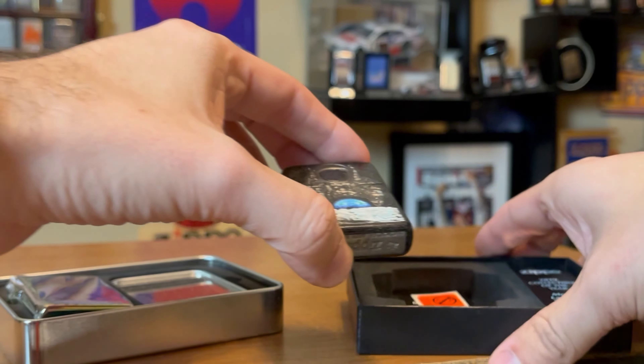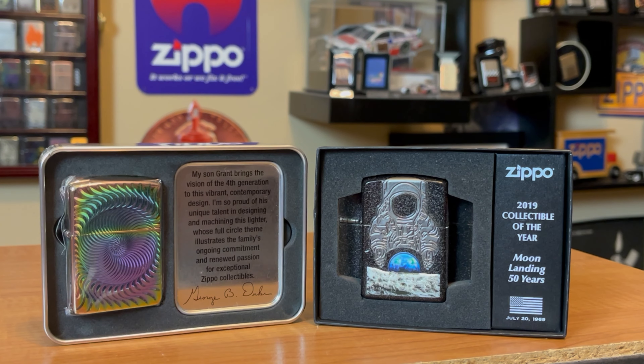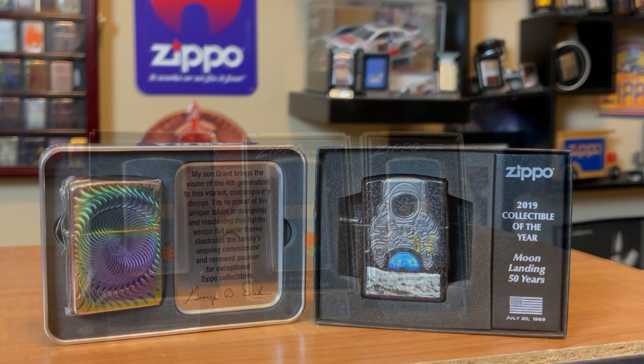The market today really shows that as well. These are two of the most desirable modern-day Zippos out there. Both of them go for about $400 plus a piece. You might be able to find them cheaper, but they are very expensive and some amazing looking lighters.